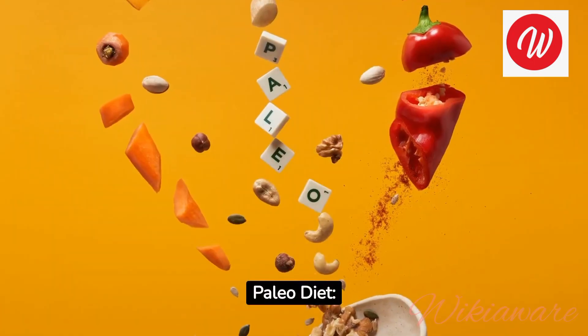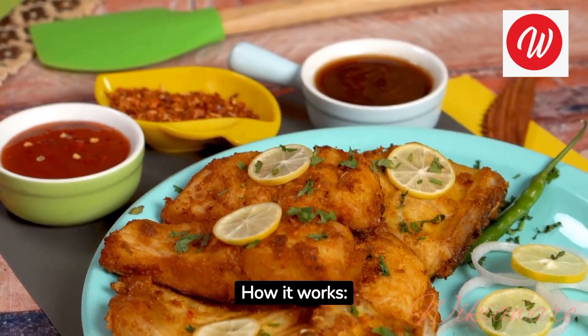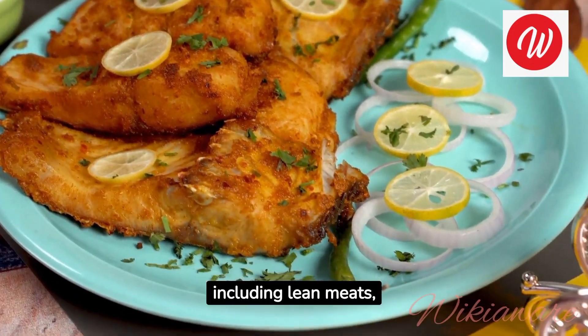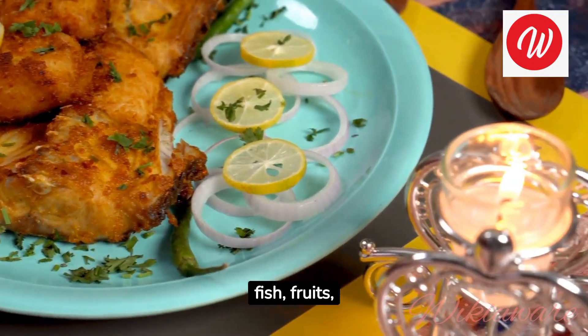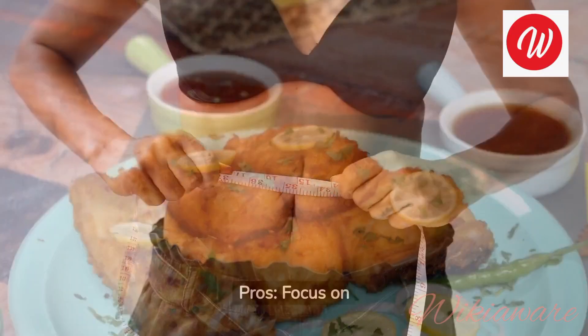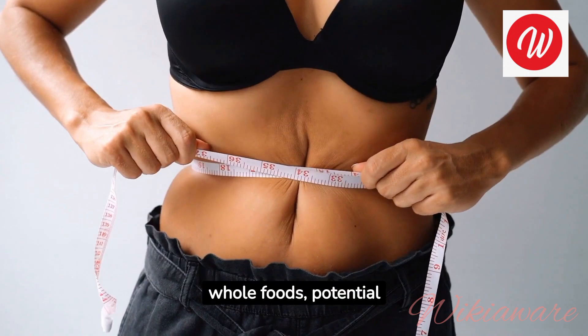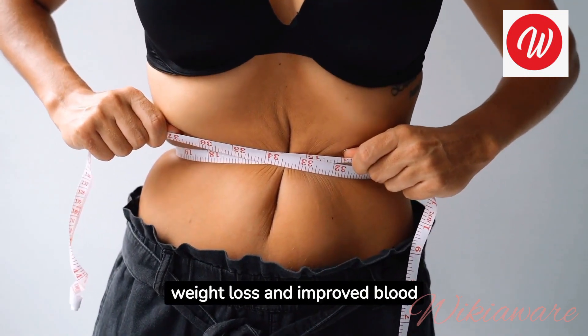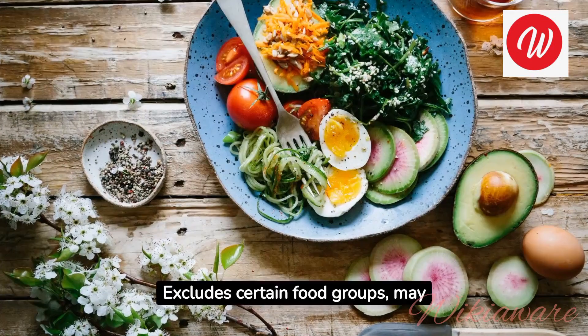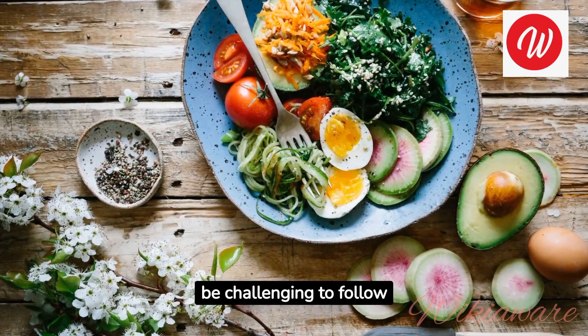Paleo Diet. How it works: emphasizes foods presumed to have been available to early humans, including lean meats, fish, fruits, vegetables, nuts, and seeds. Pros: focus on whole foods, potential weight loss and improved blood sugar control. Cons: excludes certain food groups, may be challenging to follow long-term.